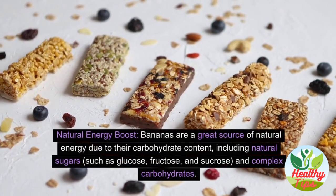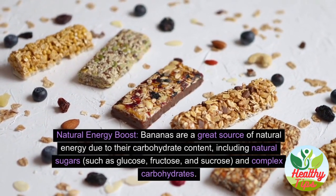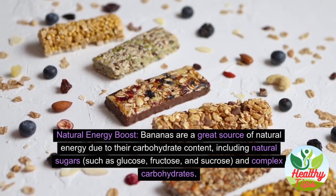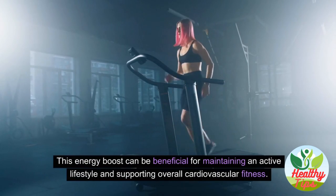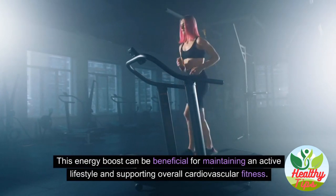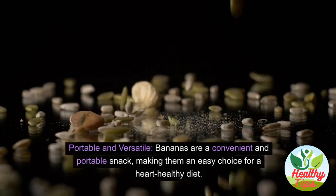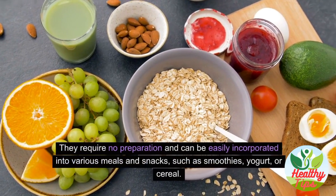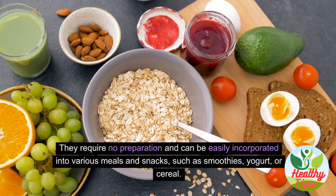Bananas are a great source of natural energy due to their carbohydrate content, including natural sugars such as glucose, fructose, and sucrose, as well as complex carbohydrates. This energy boost can help maintain an active lifestyle and support overall cardiovascular fitness. Bananas are also a convenient and portable snack that can be easily incorporated into smoothies, yogurt, or cereal.